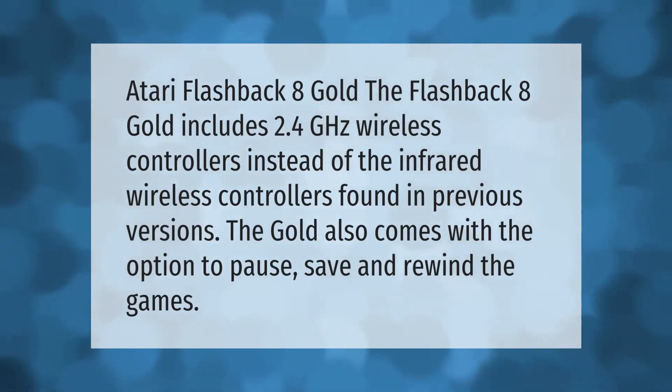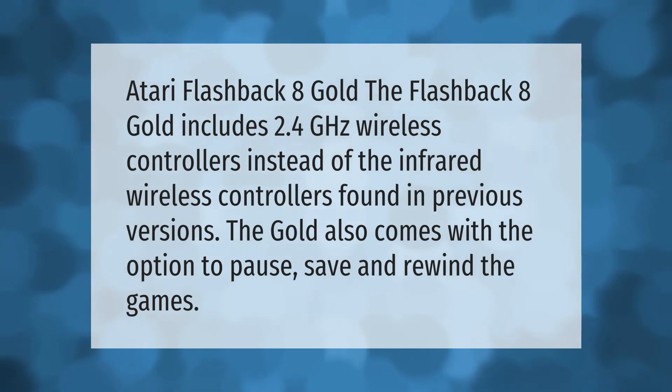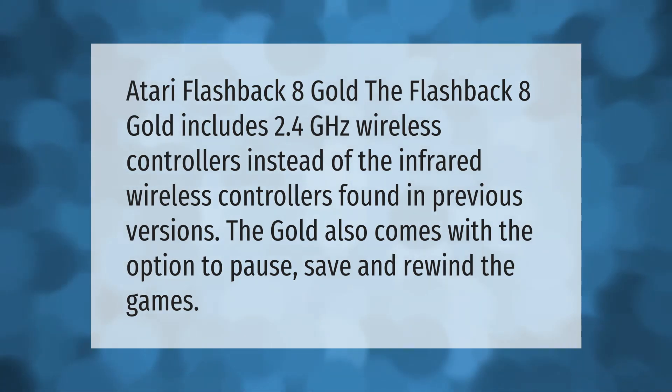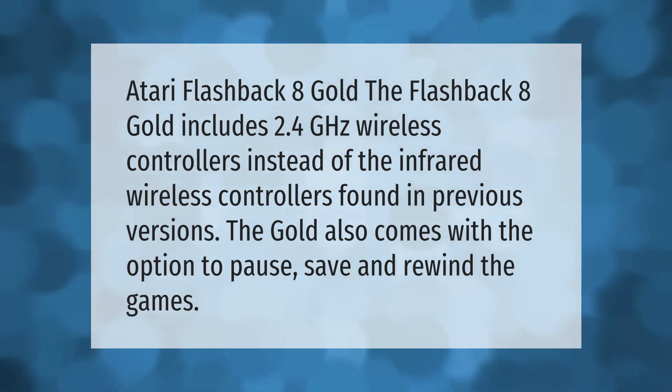The Atari Flashback 8 Gold includes 2.4 gigahertz wireless controllers instead of the infrared wireless controllers found in previous versions. The Gold also comes with the option to pause, save, and rewind the games.